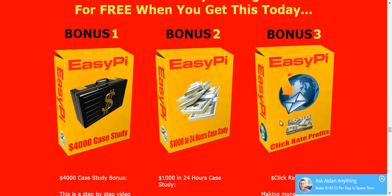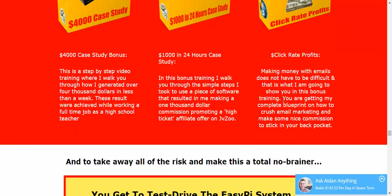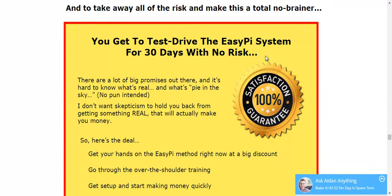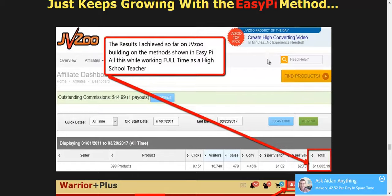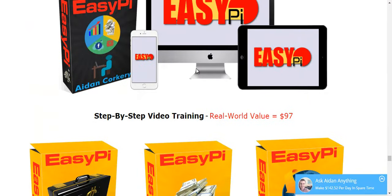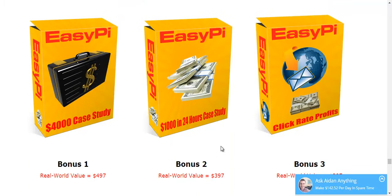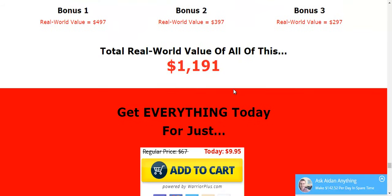Especially Click Rate Profits — that is one of Aiden's previous courses, and it has very valuable information, especially if you are into email list building. You get to test drive this system for 30 days with no risk. To recap: you get step-by-step video training valued at $97, plus 3 bonuses, for a total real value of $1,191 — and today you can get it all for just $9.95.